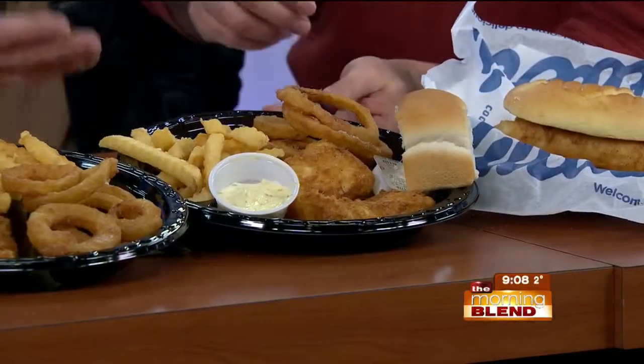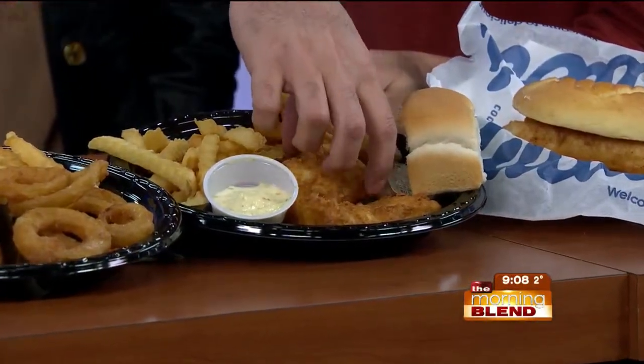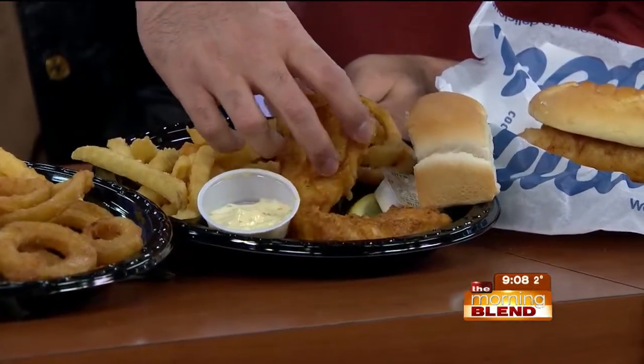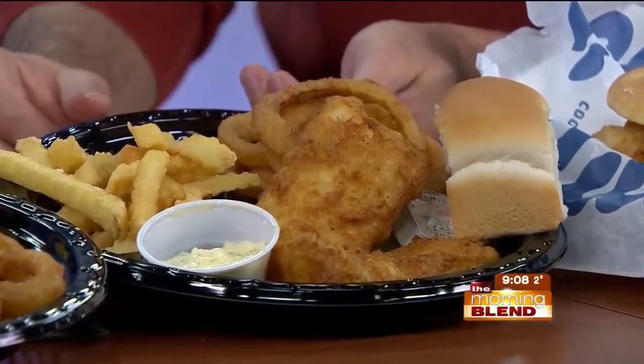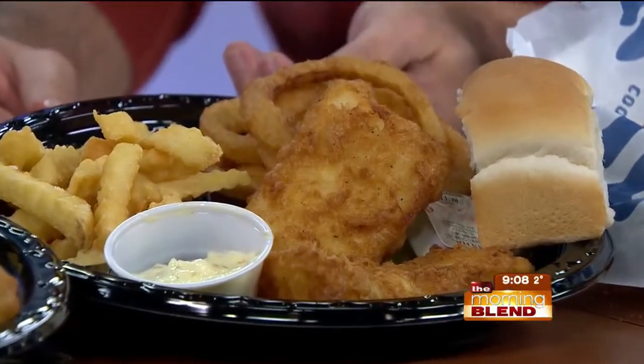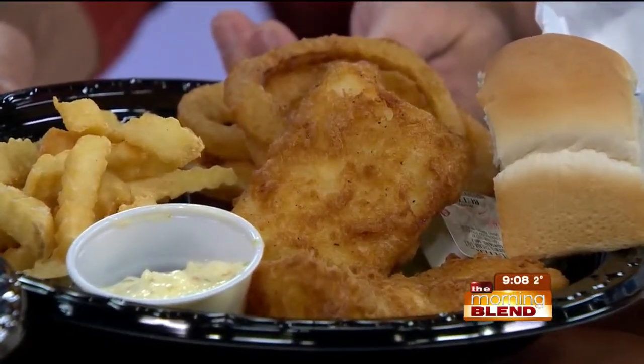We take it from the loin. Everybody just comes in, we cook it to order, we hand dip it, get a crispy brown, and serve it hot and fresh with our own coleslaw and french fries.